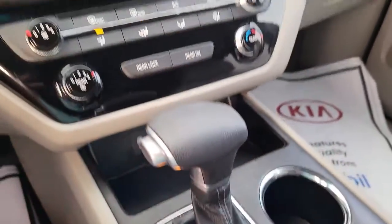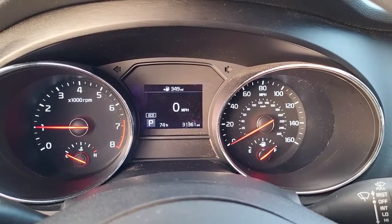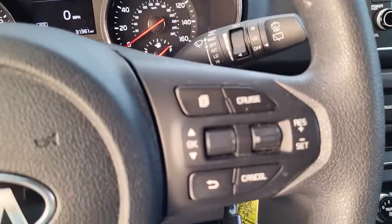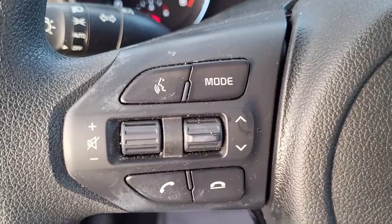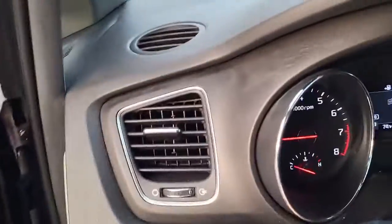There's a compartment right here with another charger — very nice. Looking at the gauges, it's got your miles listed right there, just over 31,000. Your cruise control settings are on the right side of the steering wheel, and on the opposite side, the volume for the radio, to help keep your hands safely on the steering wheel at all times.